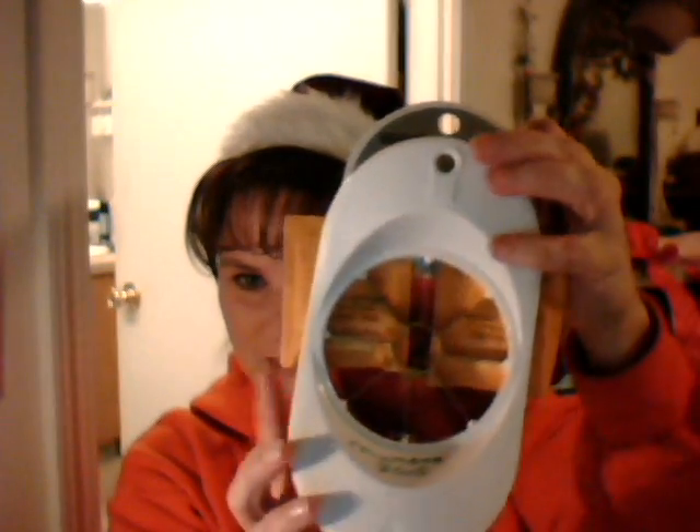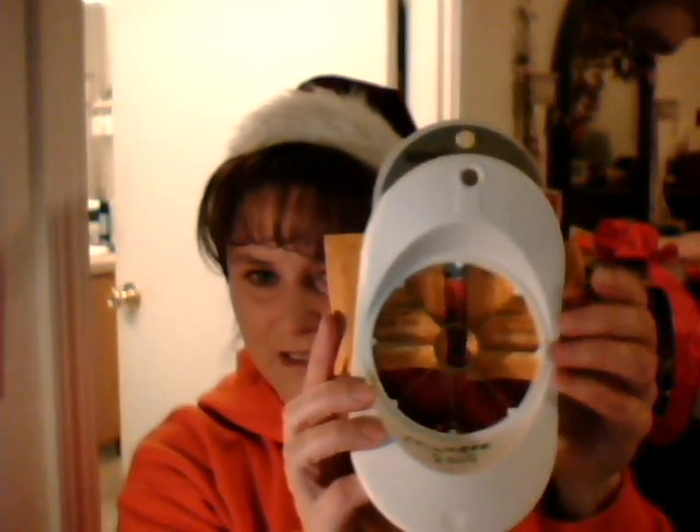From Lady Momsy: an apple slicer and some lemon ginger tea — my favorite! Just wanted you to know, Momsy, that my apple peeler — the plastic one — I broke it right in half, so it doesn't work really well. Thank you so, so very much!